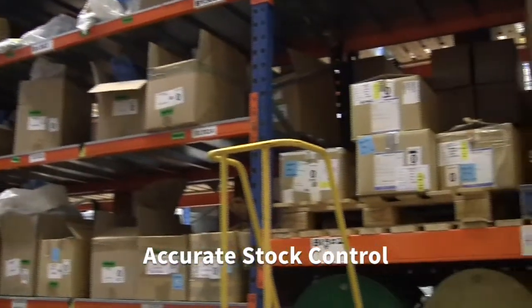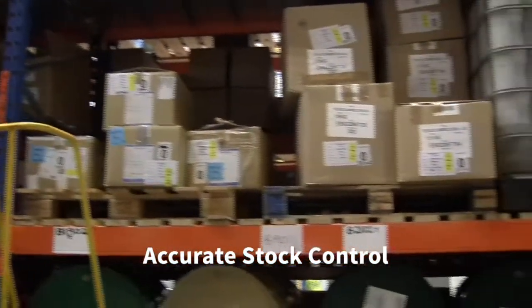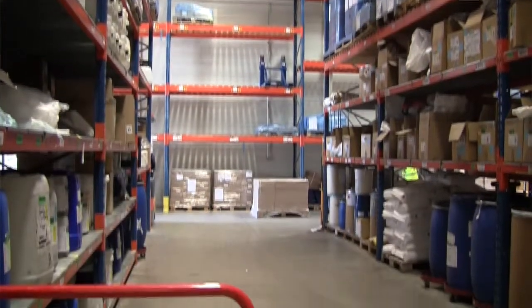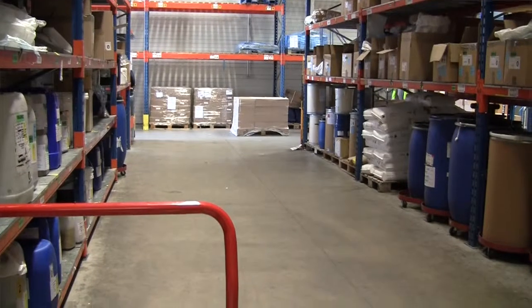The Cybertool stock control system allows us to do a number of things. We can do accurate stock counts and cycle counts and the system aids us in that. That allows us to ensure that the stock held in the Cybertool system at each location is accurate.